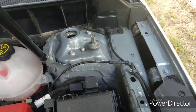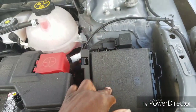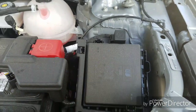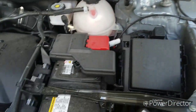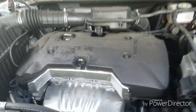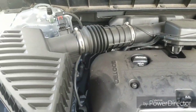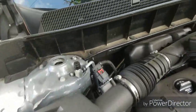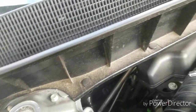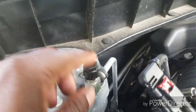This looks like your fuse box right here, and that's what it looks like. That's about it — thank you for watching, please like and subscribe. Over here is your AC line — this is your AC line right here.